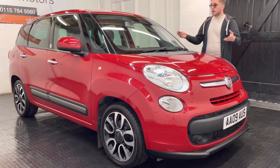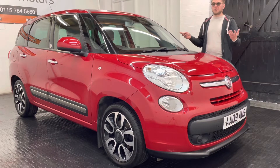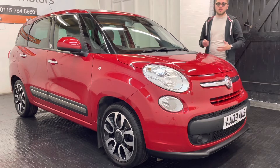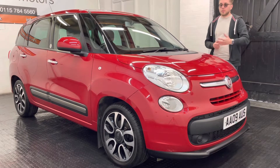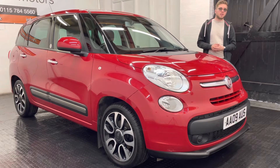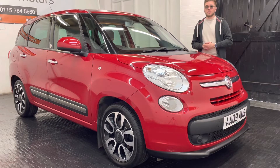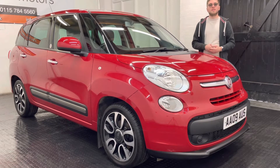Equipment-wise, we've got rear parking sensors, it's obviously an automatic as well which is a big bonus for a lot of people, and of course being the MPW version it is a seven-seater too. All-around electric windows and the usual kind of stuff is all contained on the car. There will be a 360-degree walk-around video at the end of this clip so you can get a good idea of the condition for yourself. As always, if you've got any further questions please feel free to get in touch — thanks very much for watching.